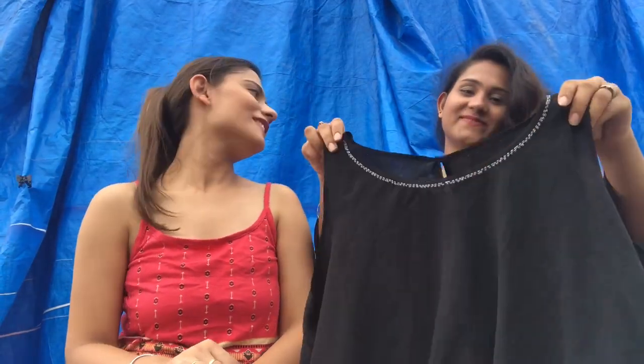So let's get started with the haul. We did not buy a lot of clothes this time, but we still got some good pieces.